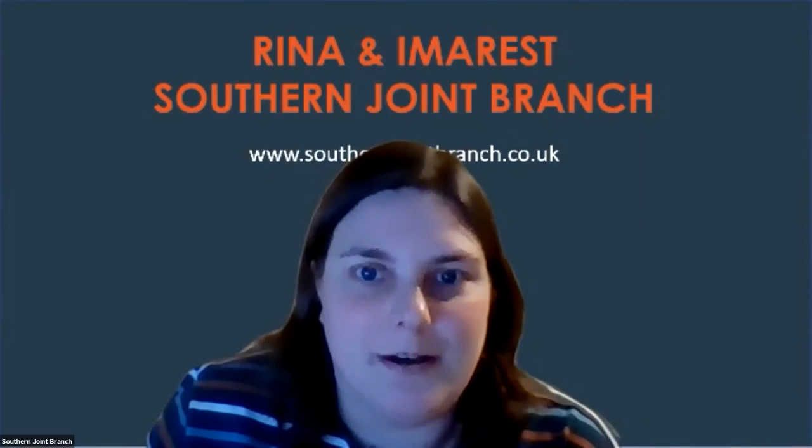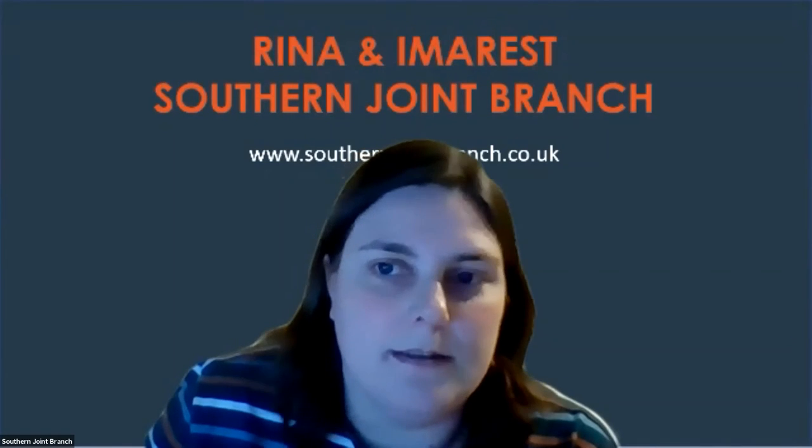A comment from Jan: very impressed with the presentation, noting it was different from one given up north. Ian responded that he tried to make it more relevant to the geographical location — focusing on the RoRo ferry market, cross-channel services, cruise ships out of Southampton, and other vessels relevant to the South Coast.